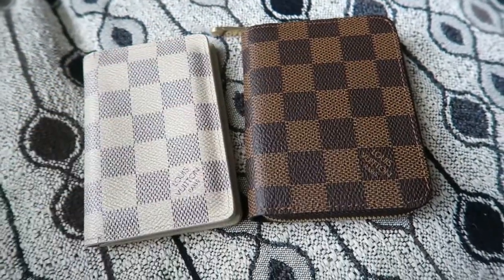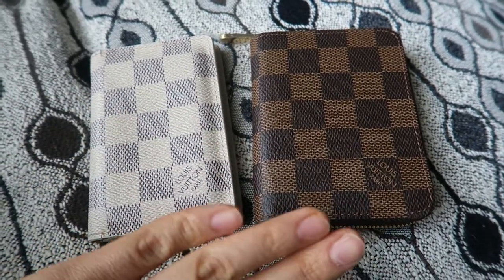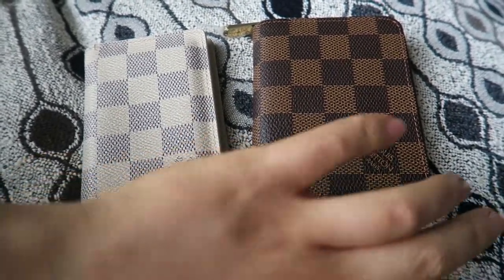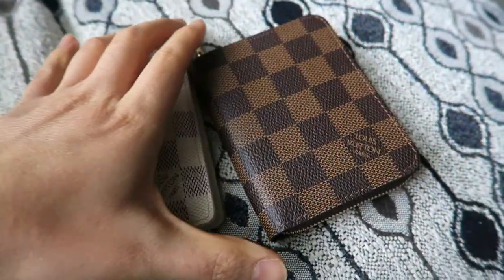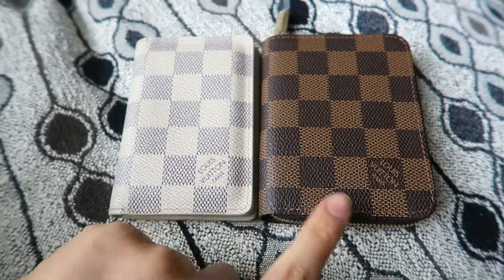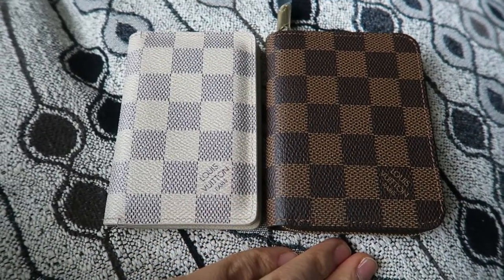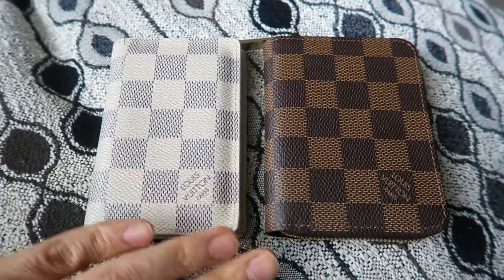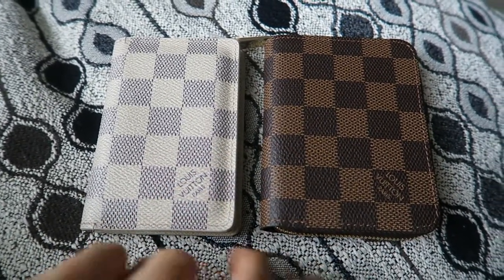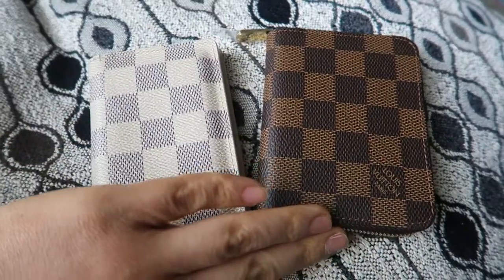I haven't used my Zippy Coin yet, so I don't know functionally how much I'll prefer it over my Pocket Organizer. I do feel these two are very similar in size, shape, and capacity, though the Zippy should be able to hold a little more due to the give of the zipper. My friend has a Zippy Coin Purse and stuffs hers completely — it can hold quite a few things and get a little on the chubby side. I really do love both and I'm very excited to finally have one.